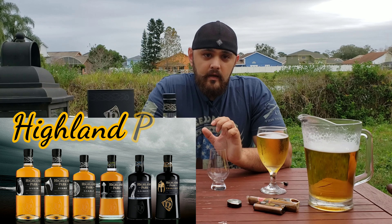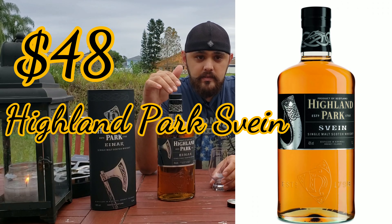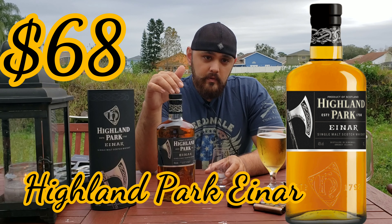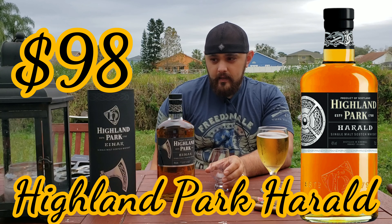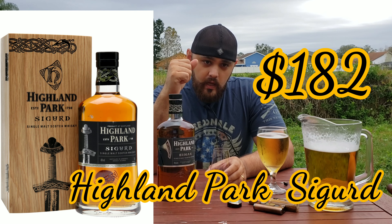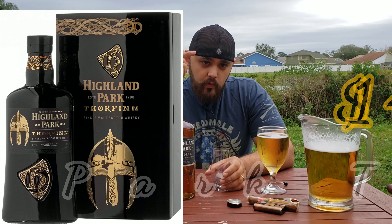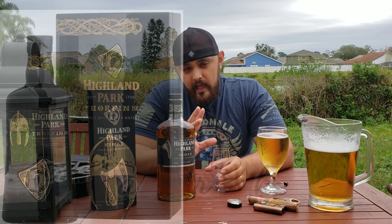Highland Park wanted to honor their Viking descendants. The first bottle in the series is Vein, at about $48. The second is the Einar, around $58 to $68. The third is the Herald at around $98. Number four is the Sigurd at around $182. Number five is the Ragnarval at $500 to $600. And the last expression is the Thorfin, at around $1,400 to $1,500.